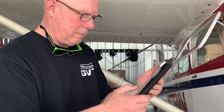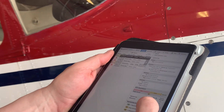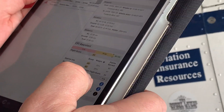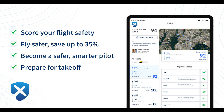We got the plane put away and we're going to check it out. We just loaded up our flight on Cloud Ahoy. Holy cow, we got an 84! I think that should earn you a discount on your non-owner's insurance. We'll see you soon.